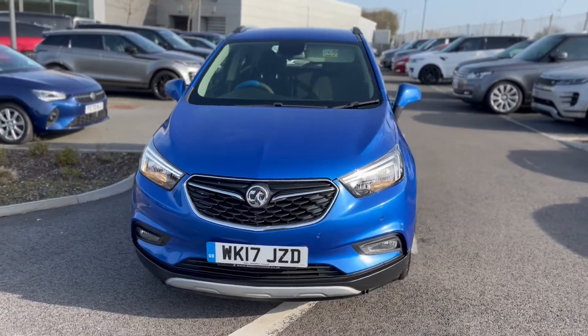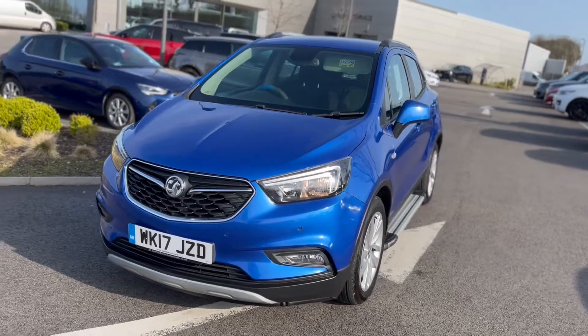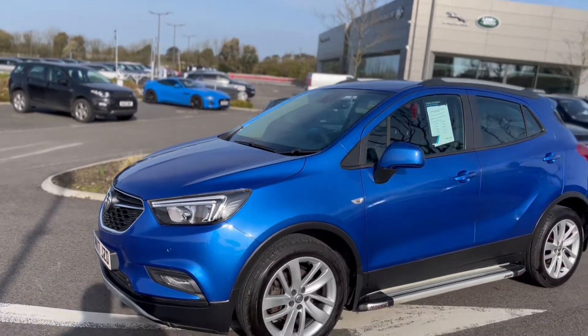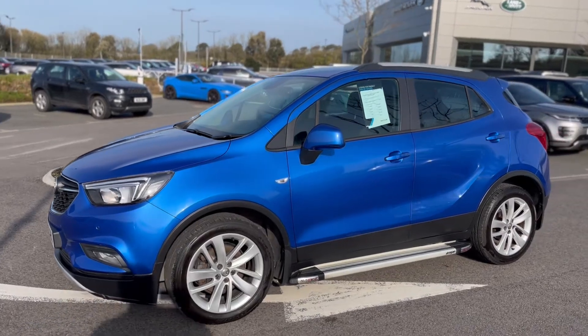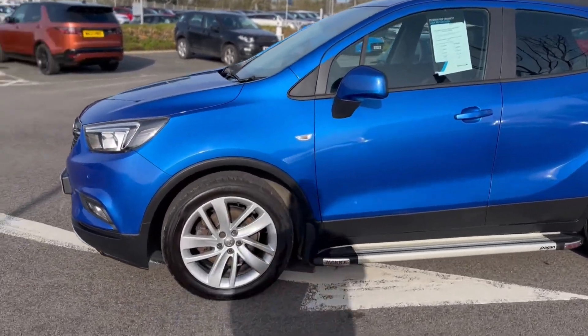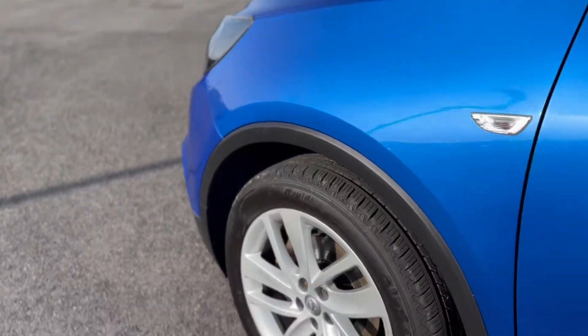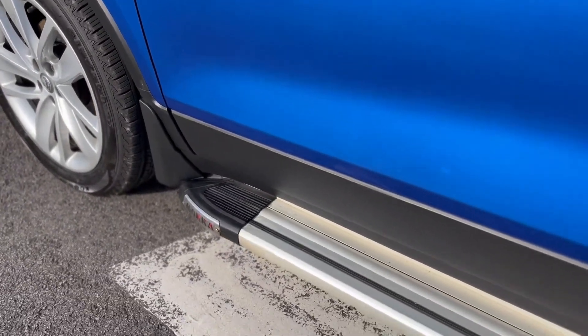Just into stock down at Car Selecting Scoria — got this lovely blue 17-plate Vauxhall Mokka. It's a 1.4 turbo, got alloy wheels and side steps on the car as well.